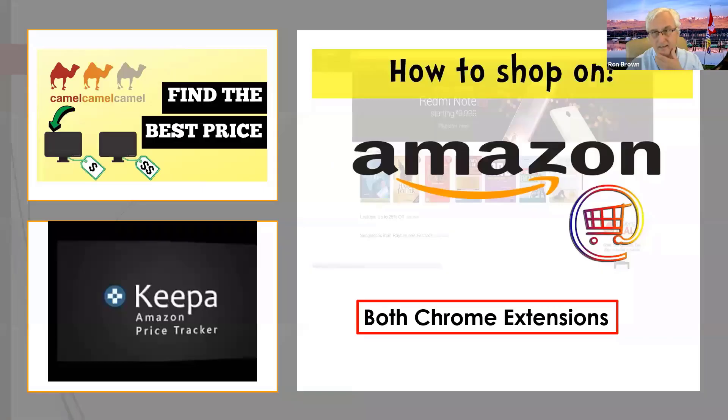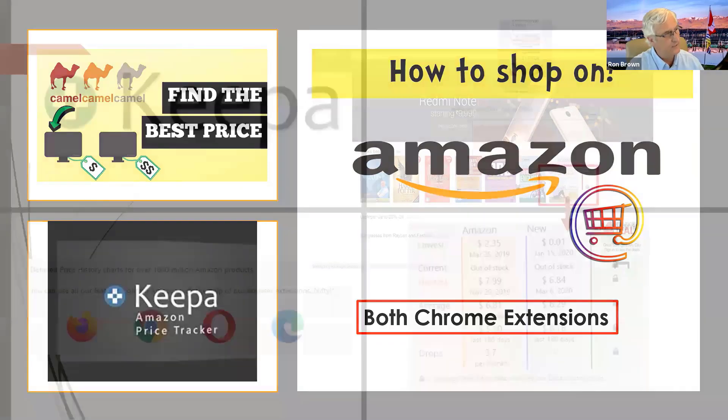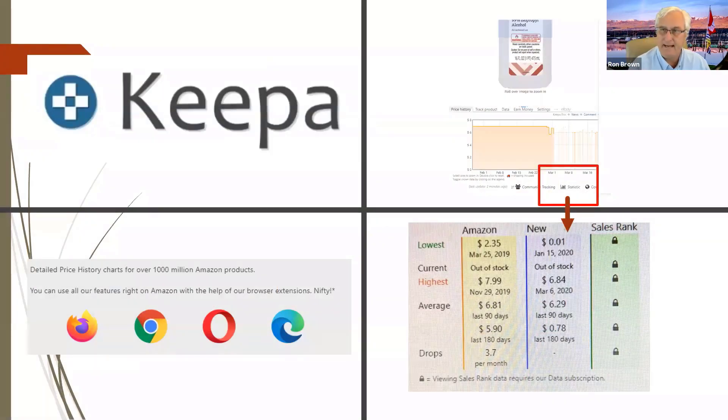For price checking, there are two programs I use all the time — they're both extensions. One is called Camel Camel Camel — go to CamelCamelCamel.com or download the app. The other is called Keepa — K-E-E-P-A. Both are price checkers and do pretty much the same thing. What you must understand is that prices on Amazon change by the hour — as demand goes up and down, so do the prices. Both these apps keep track of what the prices are, and you can even say 'I will buy it at this price — let me know when it comes back.'